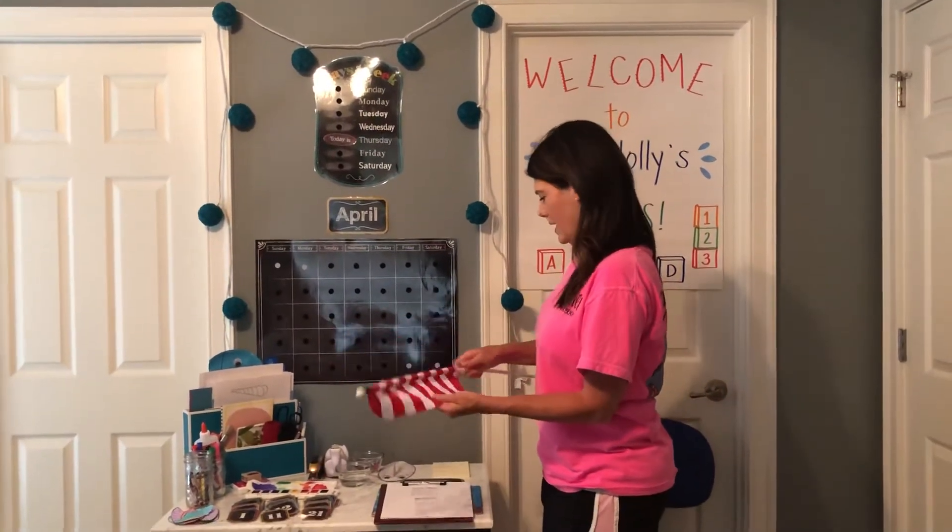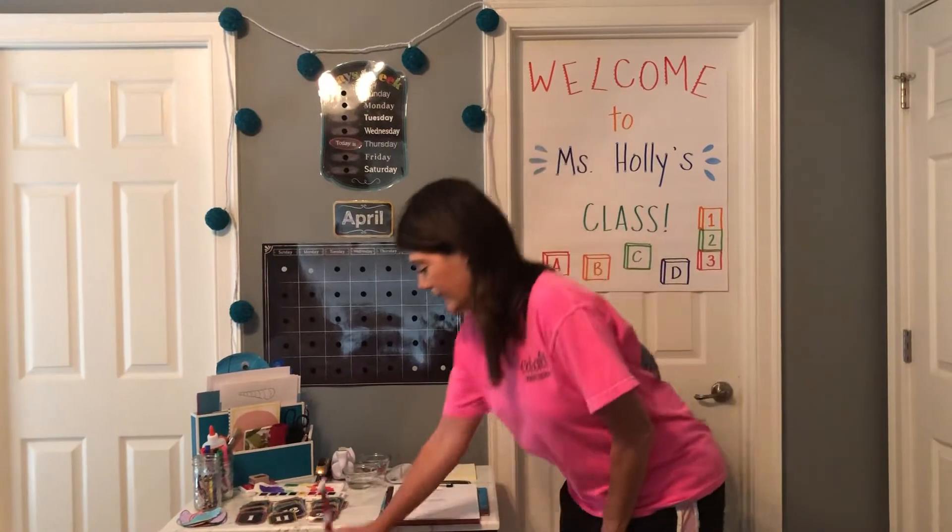Okay, guess what? It's a new month. It's not April anymore. Does anybody know what's after April? Let's do the months of the year song so we can see what's after April. Ready? January, February, March, and April, May, June, July,